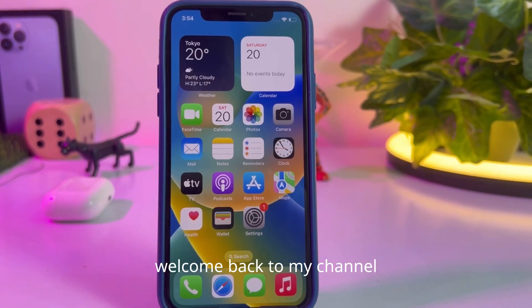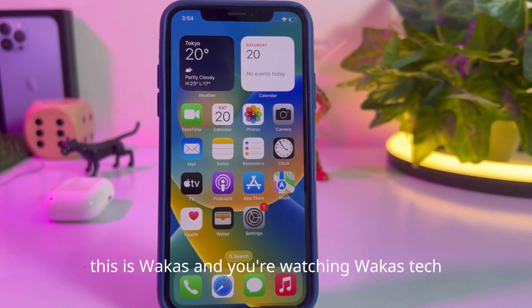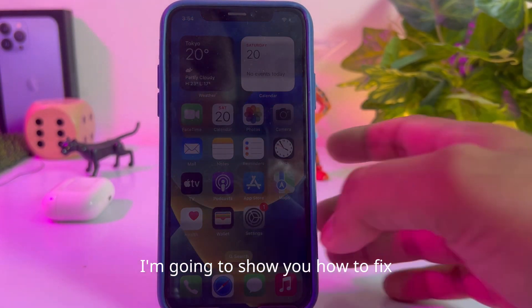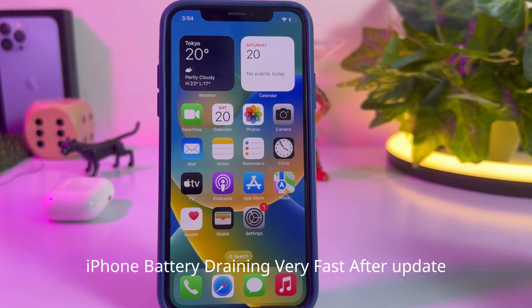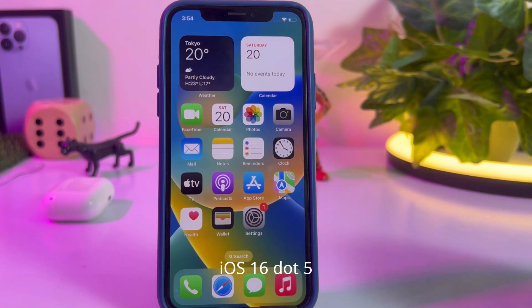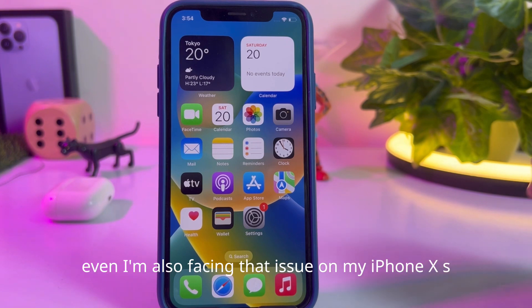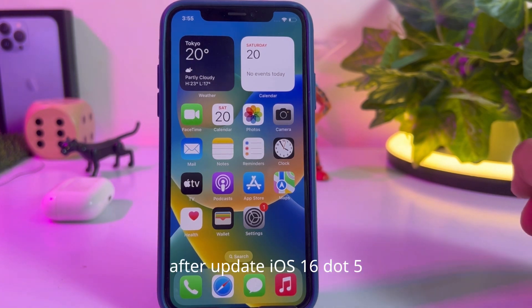What's up guys, welcome back to my channel, this is Vakas and you're watching Vakas Tech. In this short tutorial I'm going to show you how to fix iPhone battery draining very fast after updating to iOS 16.5. A lot of iPhone users reported this issue, and I'm also facing it on my iPhone XS after updating to iOS 16.5.